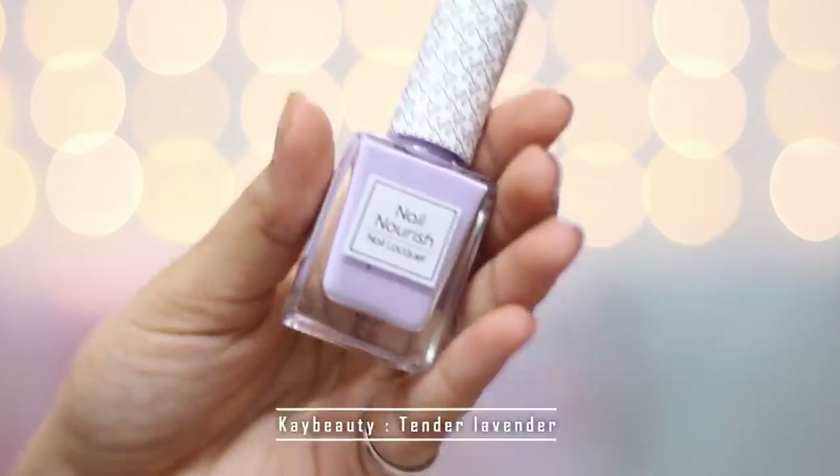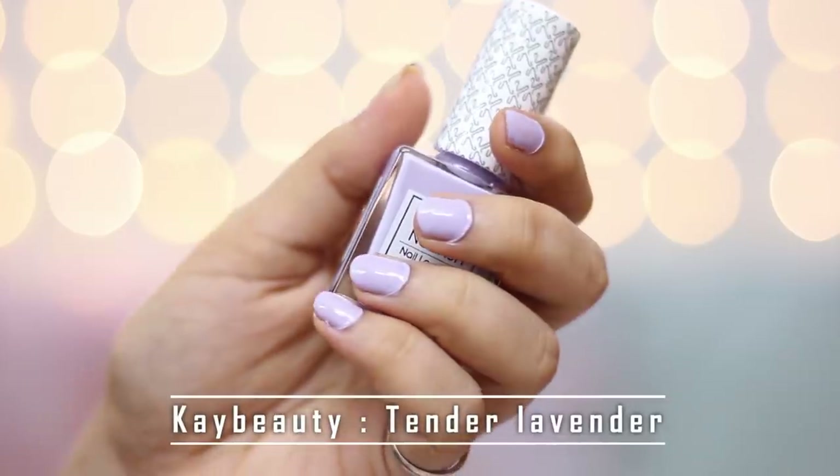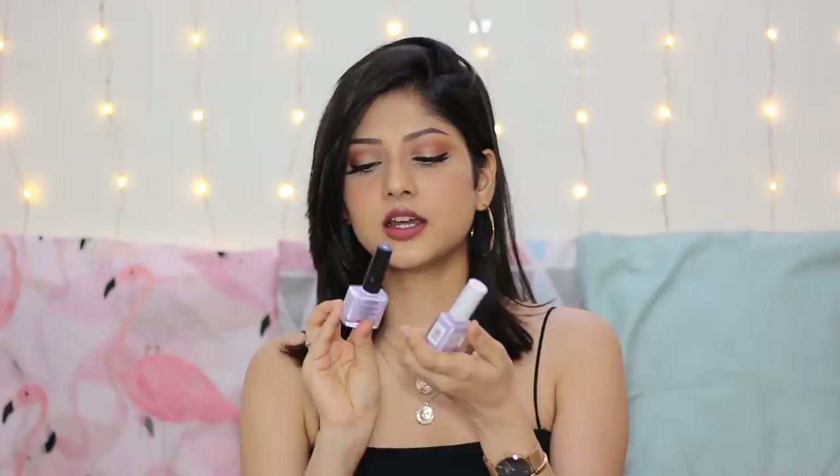Moving on to the next lavender shade is this one by K-Beauty — this is in the shade Tender Lavender 09. When I compare it with the Nykaa one, it's not the same. I think this one is lighter. I personally like this shade more than the Nykaa one. K-Beauty nail polishes are expensive in my opinion — they are Rs. 225 each, but they're on 20% off so you will get it for Rs. 180.